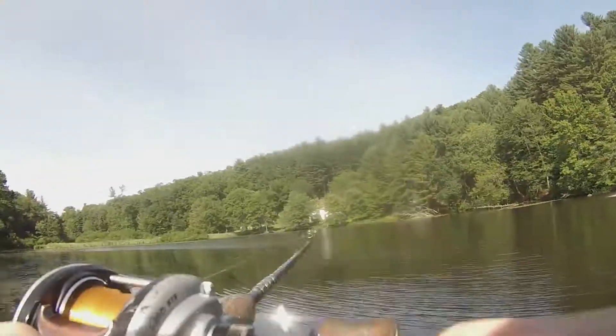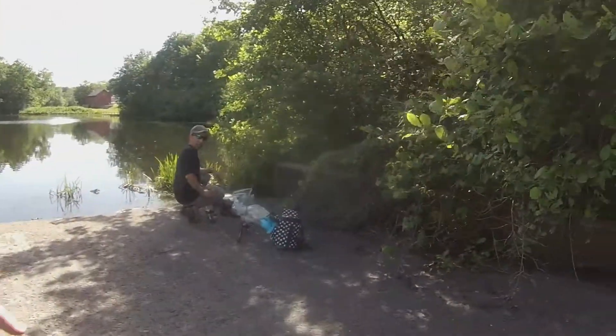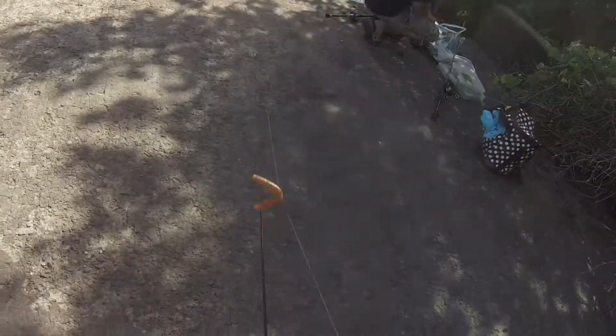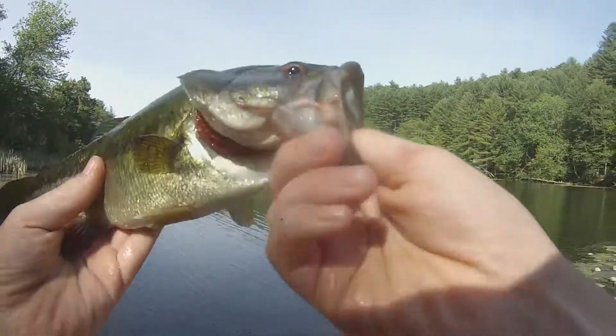Got him guys. Nicer one. I think that's the one that stole your swim bait. Let me check. I hooked him bad - he had it for a while. There we go, come right up. Nice fish guys, we are slaying them today.